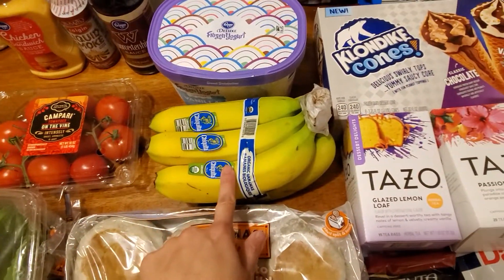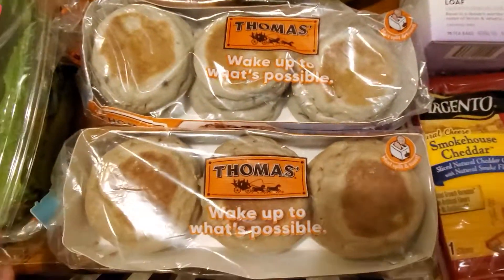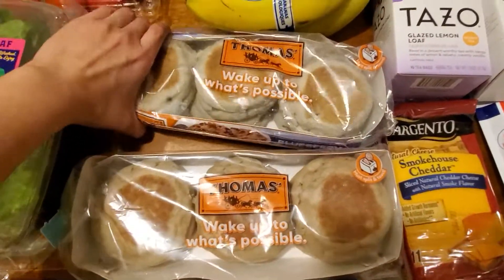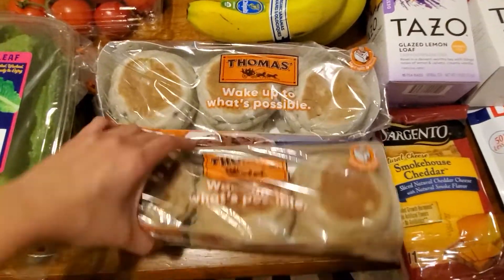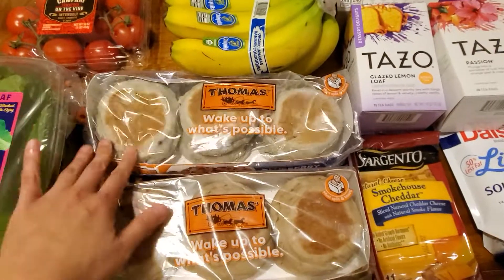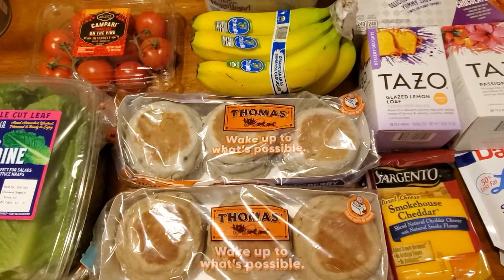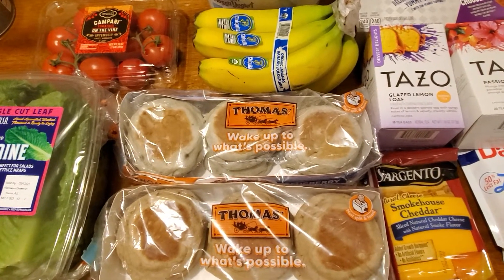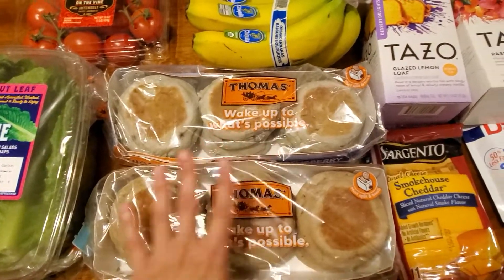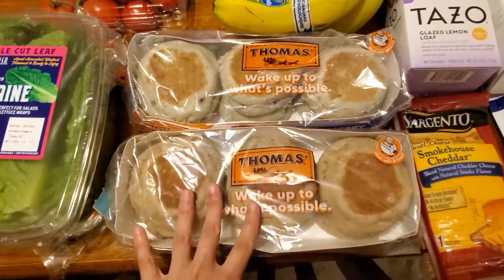Another produce item — organic bananas were about 65 cents a pound. I also got banana bread and blueberry bread, which were BOGO — normally $2.99 each so $1.50 each. They both smell really good. That made them cheaper than getting plain ones from Aldi, so I got the plain ones at Aldi and the flavored ones here. My son and I both like to have one of these for breakfast sometimes.